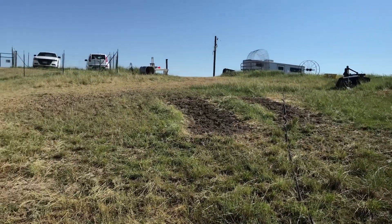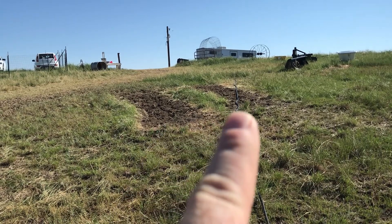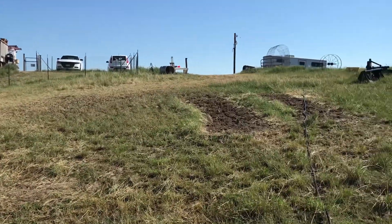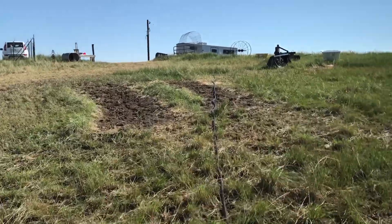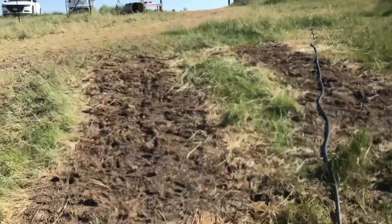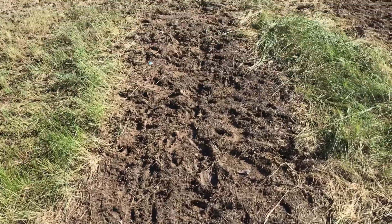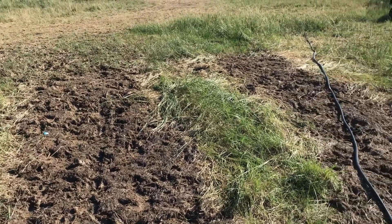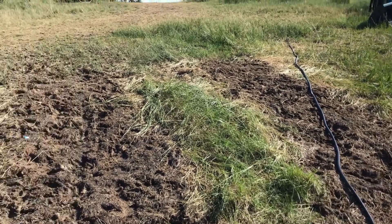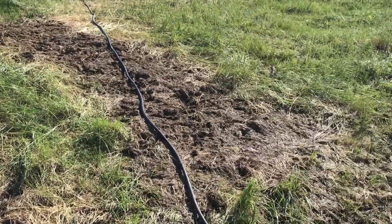We just moved them off of that. You can see those two strips there — that is where we used to have hay stored and you can see what it done. It just took all the grass away. That's one of the crappy things about having hay sitting on the ground is that it kills all the grass.